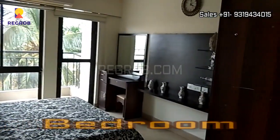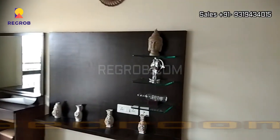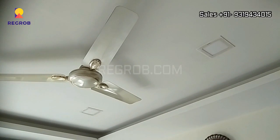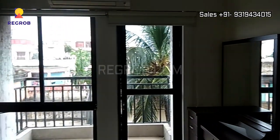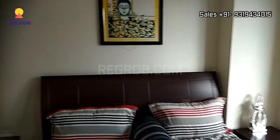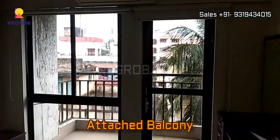Next we have the first bedroom with an attached balcony.